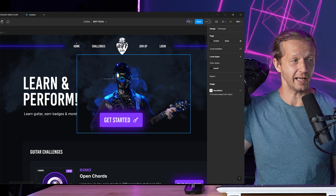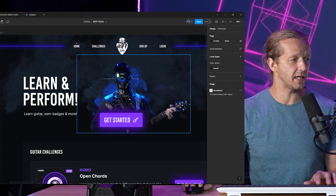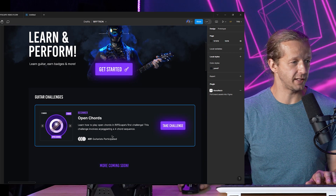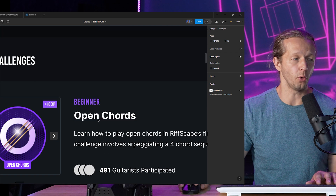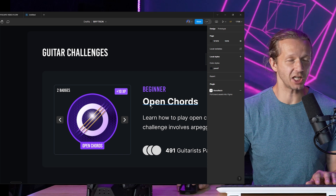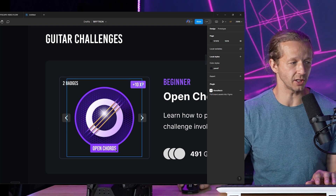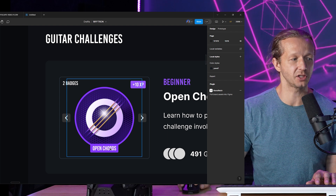The idea here is when they click 'Get Started' they'll join if they're not already logged in. Here is an example of the very first guitar challenge based on the first video, which is on open chords. Each of these challenges would have badges you can earn based on the skills. For instance, here's the open chords badge — a beginner-level badge. Each skill will have about three or four different levels: beginner, intermediate, advanced, and pro.